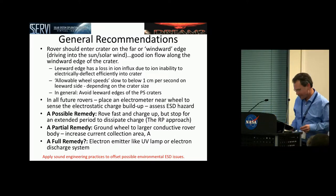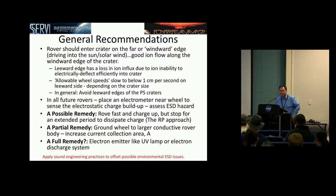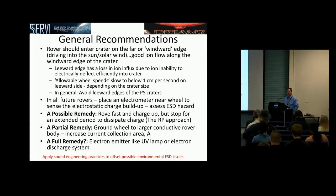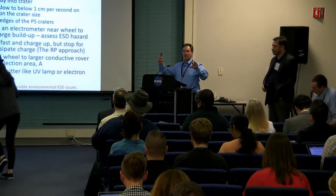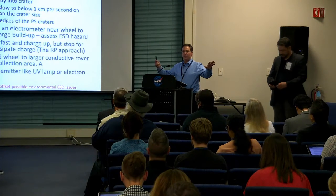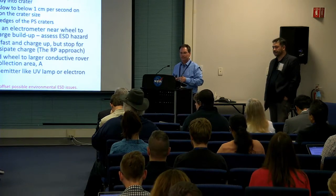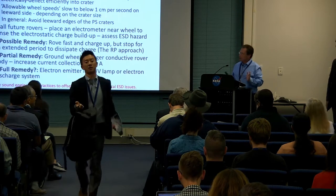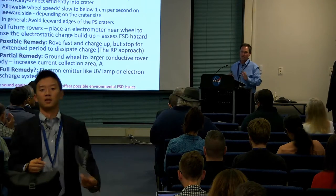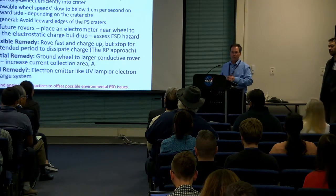Q&A: Did you assume grain charge was negative or positive? We assumed in this case a metal wheel with silica-like grains, so the wheel charges negative and the grain charges positive on the triboelectric contact. But the grains have unsatisfied electron affinity — we did not take that into account; the triboelectric charging dominates over the chemical charging in that case. Also, there are an awful lot of grains — but the same is true with the triboelectric effect: you have a lot of grains crunching onto the rover tire.